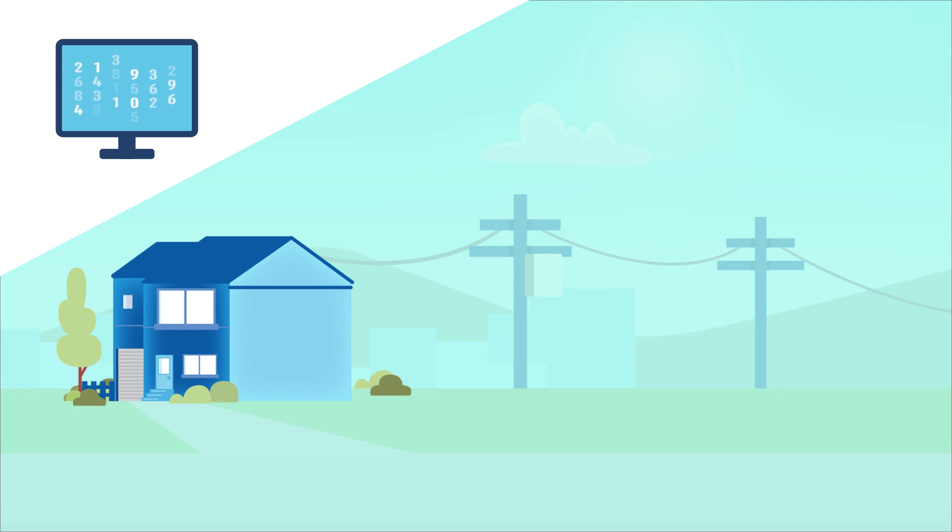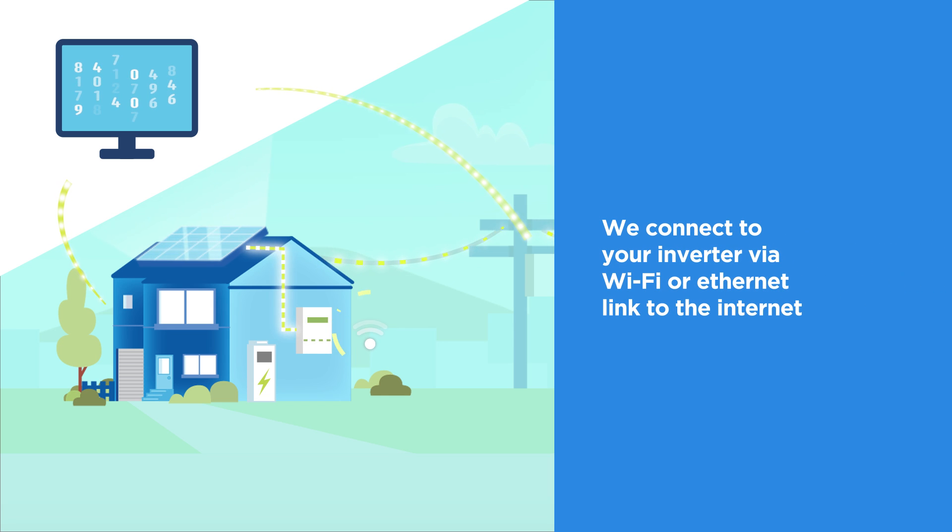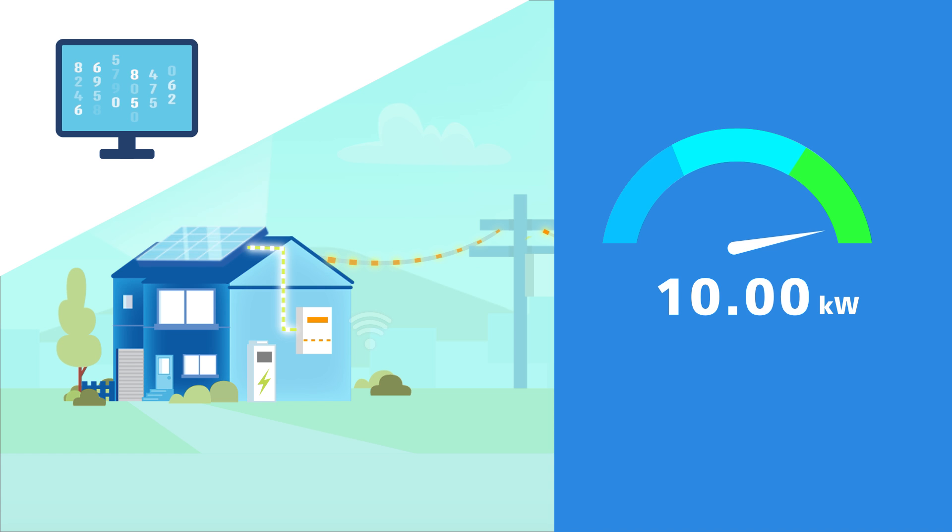Installing a dynamic connection is similar to installing a standard solar PV system. You need inverter or other supporting hardware that allows us to talk to your solar PV system, and a Wi-Fi or Ethernet link to the Internet. If the connection to the Internet is lost for an extended period, the export limit will revert to 1.5 kW until the Internet connection is restored.